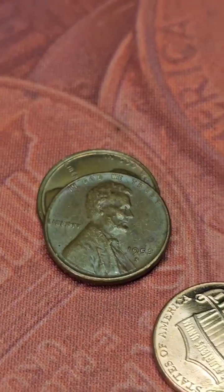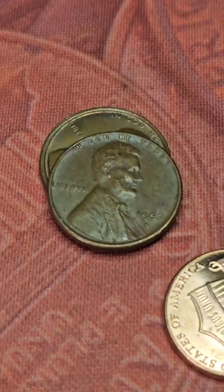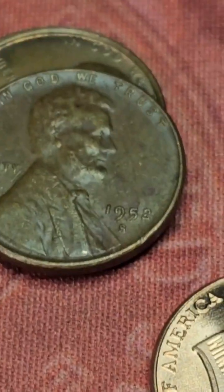I'll bring you all back in for the next one. We're on row 5 of box 17 and we found our second wheat penny of the hunt. It's a 1952 Denver.